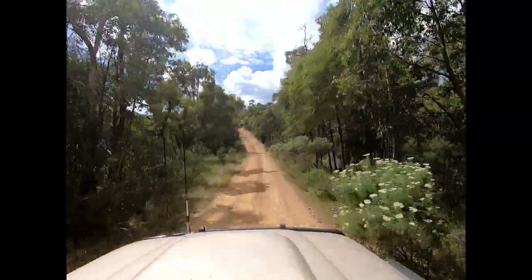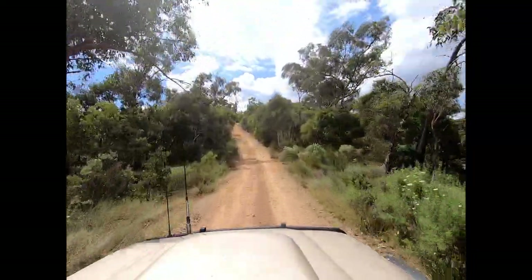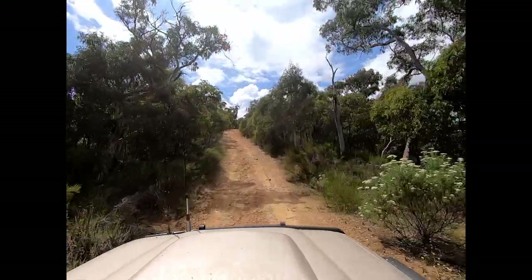We've probably gone through the second steep section now. You can see the track flattens out again before starting to climb once more.